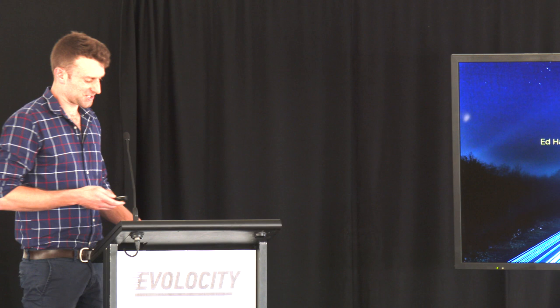Thanks, David. I hope you're all managing the heat out there. I feel like I'm about to pass out, but hopefully we'll get through this.